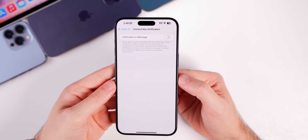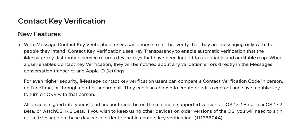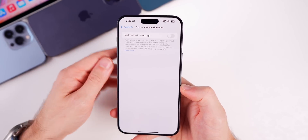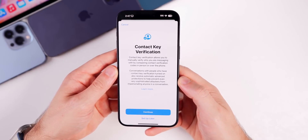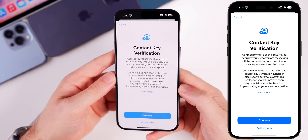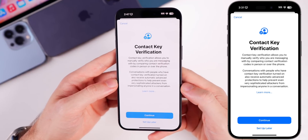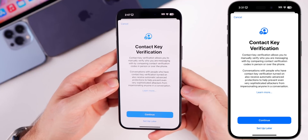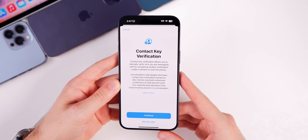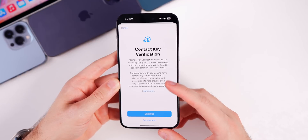This update also finally brings Contact Key Verification — first previewed by Apple in December 2022 — now here with 17.2. Found under the Apple ID section in Settings, it says: 'Contact Key Verification allows you to manually verify who you are messaging with by comparing contact verification codes in person or over the phone. Conversations with people who have it turned on also receive automatic advanced protections to help prevent even very sophisticated attackers from impersonating anyone in a conversation.' Useful for sensitive business deals or private information.